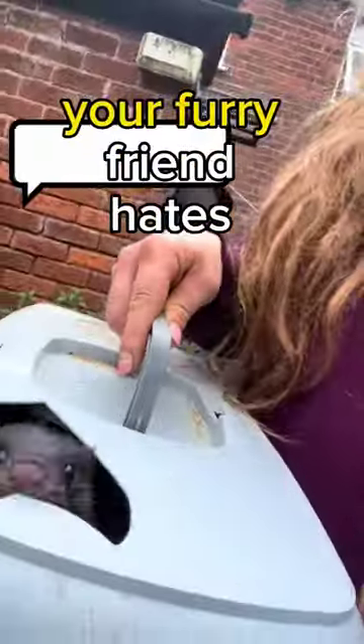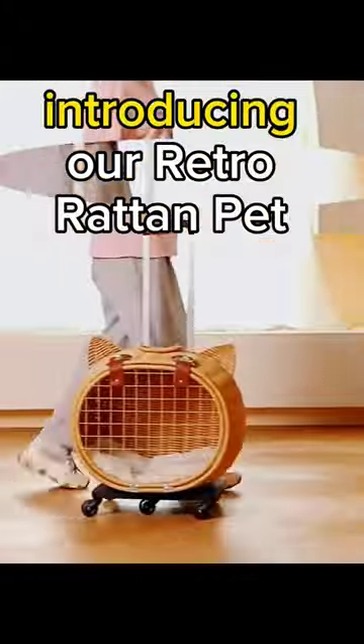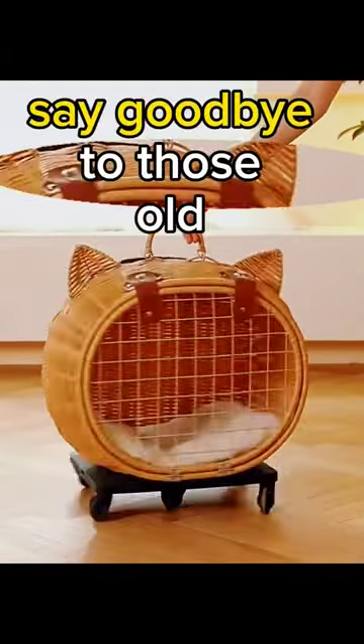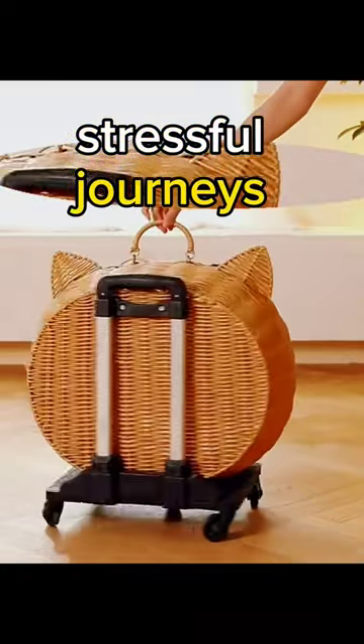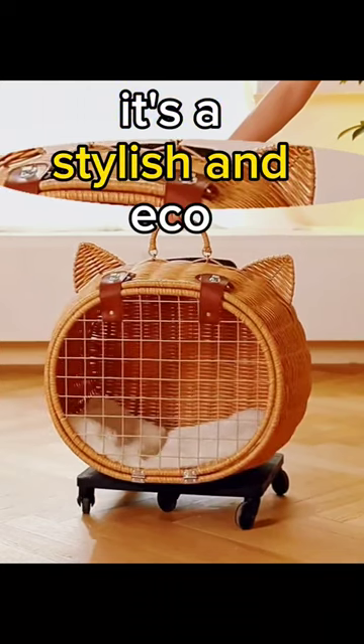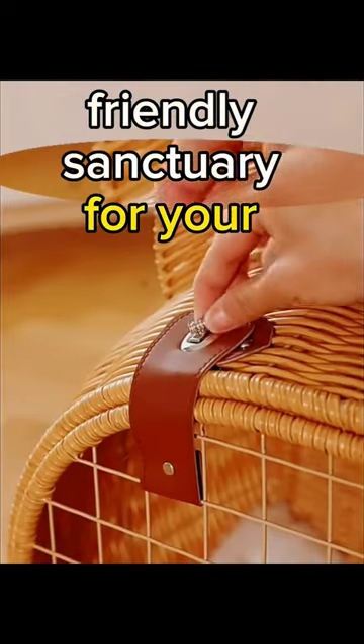Are you tired of struggling with cramped and uncomfortable pet carriers that your furry friend hates? Introducing our retro rattan pet carrier trolley. Say goodbye to those old, stressful journeys. Our pet trolley is not just any carrier — it's a stylish and eco-friendly sanctuary for your beloved pet.